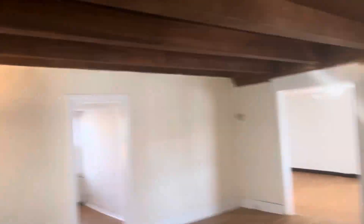There are two bedrooms on the first floor, with exposed beam ceilings.